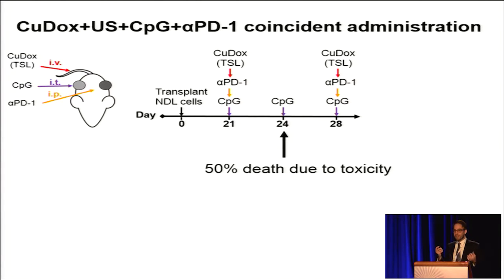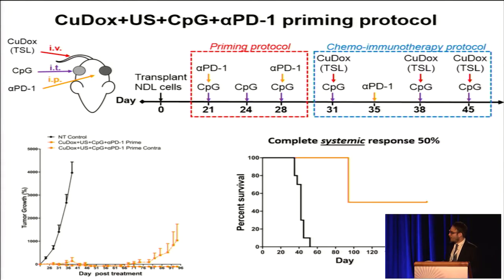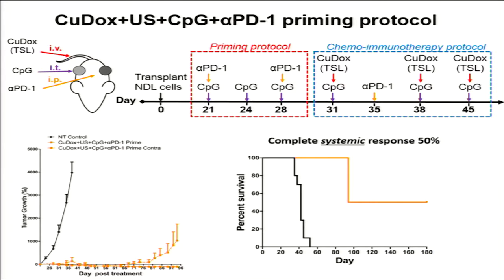We needed to reconfigure things, and we designed a new protocol we call the priming protocol, where we administer the immunotherapy prior to the chemotherapy. What we found is a very profound effect in both the treated and contralateral tumor growth, where in the orange bars there is a large significant suppression all the way through day 90 of both tumors. Looking at survival outcomes, it is pretty drastic — 50% of the animals achieved a complete response.